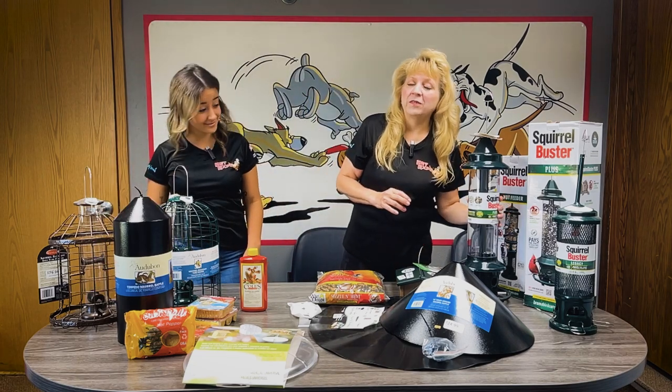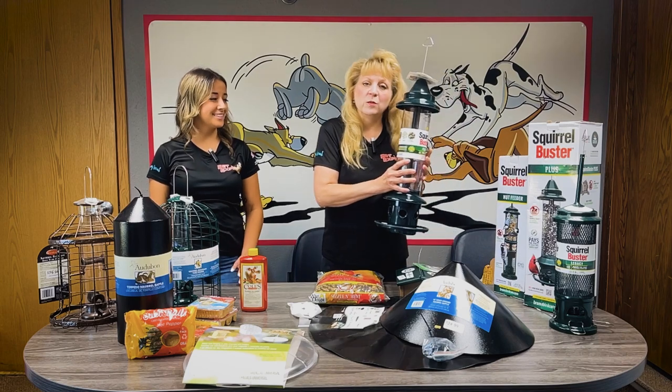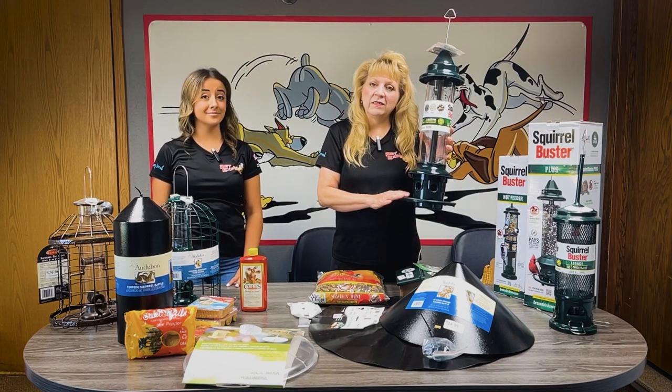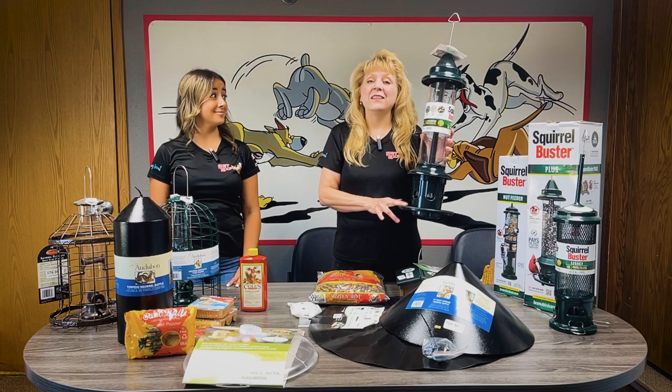Some of my favorites are the Squirrel Busters. They come in lots of different sizes and price ranges. This one is weighted — as soon as the squirrel gets on, the dinner table is closed.